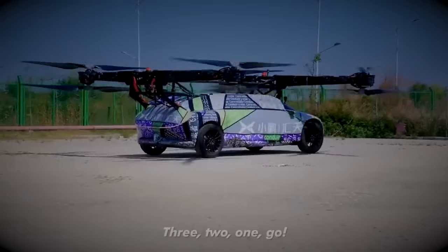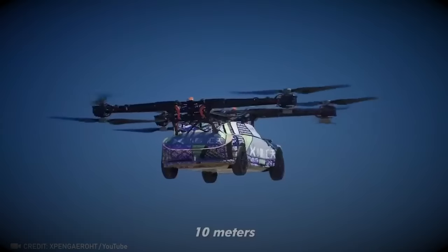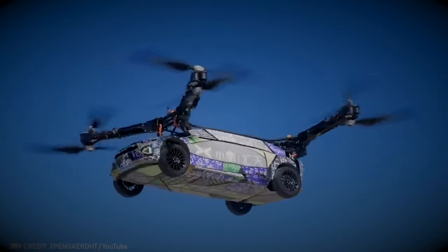Check out how effortlessly this cargo drone carries a two-ton vehicle across the sky. It's impressive how it manages such a heavy load with such ease, showcasing the power and potential of modern drone technology.